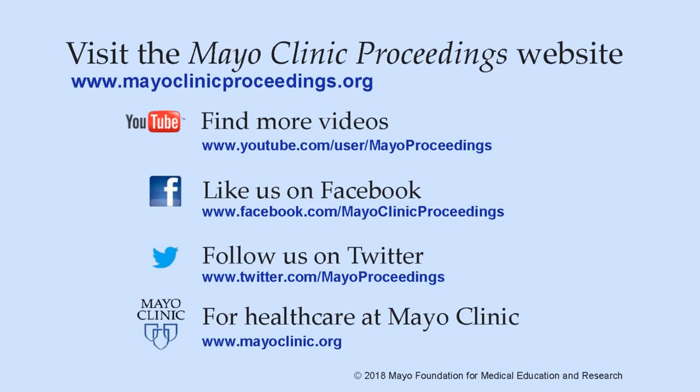Thanks for your attention. We hope you found this presentation from Mayo Clinic Proceedings valuable. Our journal's mission is to promote the best interests of patients by advancing the knowledge and professionalism of the physician community.